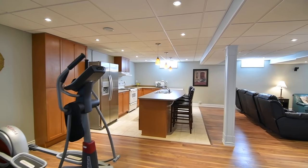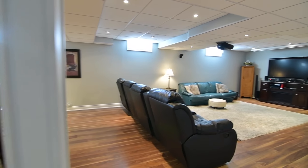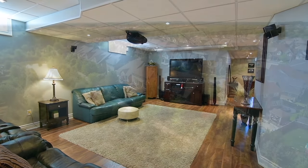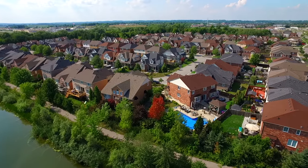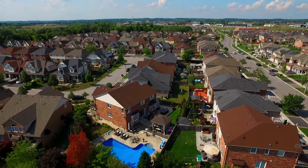Just steps away from the tranquility of the neighbourhood pond, this home is within walking distance to Oscar Peterson Public and Stouffville District Secondary Schools, Wheeler's Mill Park, public transit and a nearby shopping plaza. And it's just a short drive to golf courses, conservation areas and access to highways 7, 407 and the 404.